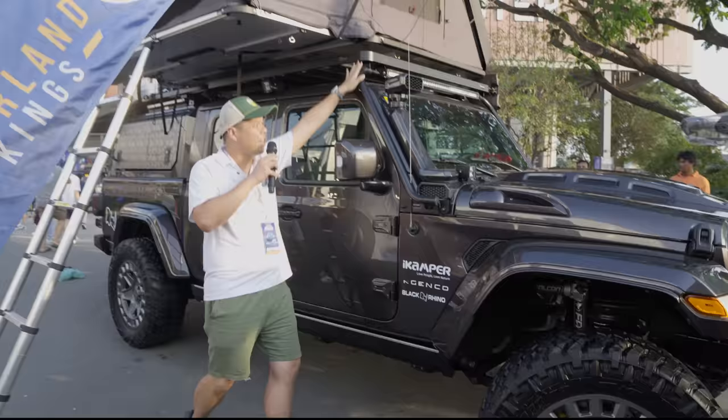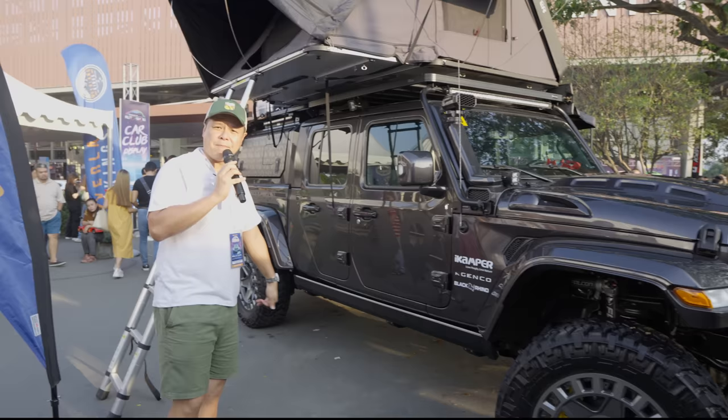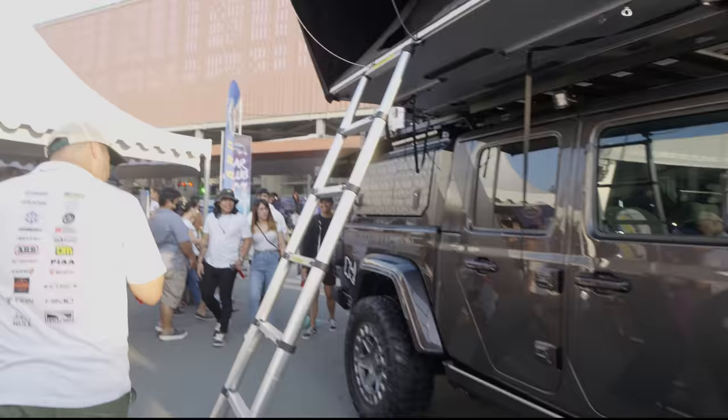It's also running Adventure Kings lights — 4-inch LED lights in the front, cowl lights 3 inches. On the back, it's an RSI Smart Cap with a custom wrap design.